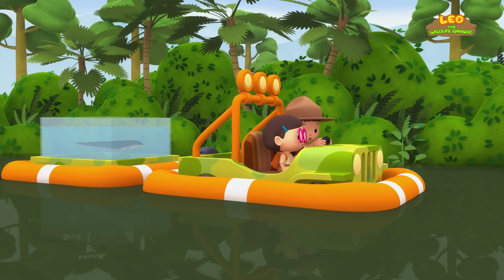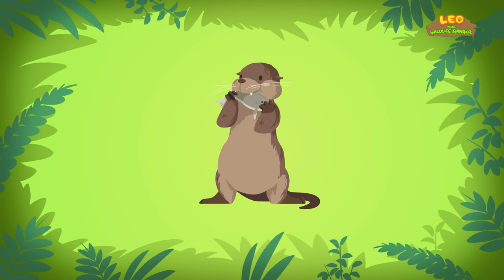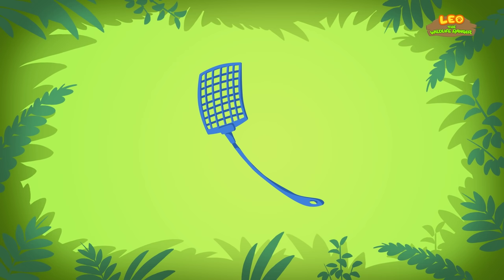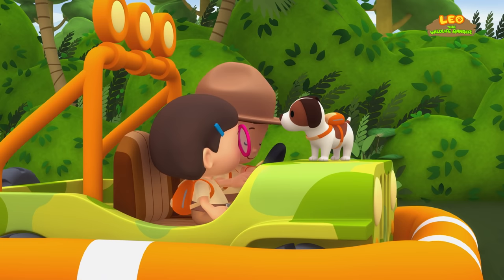What should we look for now? Hello, Junior Rangers. Ranger Rocky! If you want to find the electric eel's home, just look for calm, muddy water. Not for a chubby otter or a fly swatter, but look for calm, muddy water. Thank you, Ranger Rocky.